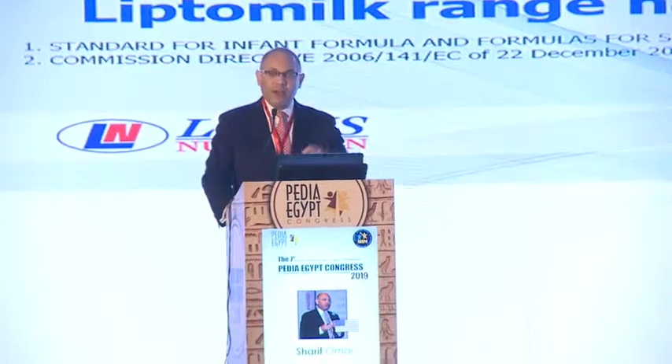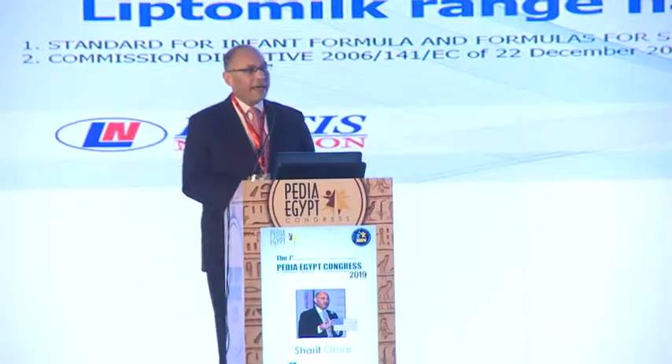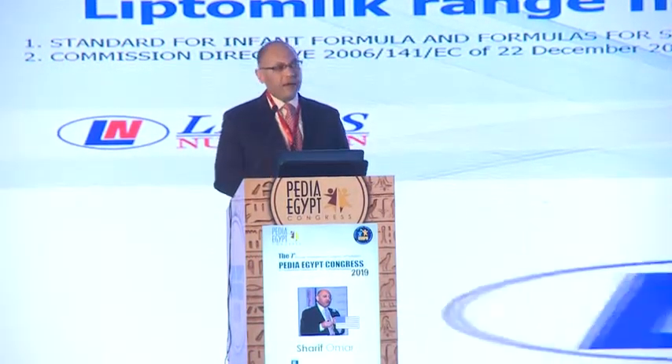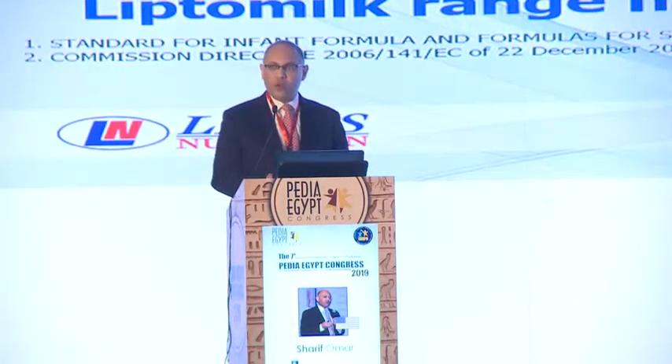As a reminder, our LiptoMilk formula and the entire portfolio contains the appropriate levels of the essential fatty acids, LA and ALA, at a ratio of 9 to 1, which is well within the guideline range. More recently, here in Egypt, we introduced our LiptoMilk Plus AR — our anti-regurgitation recipe with added carob bean gum.